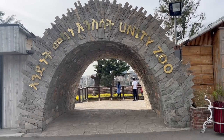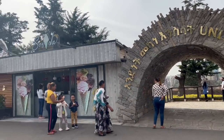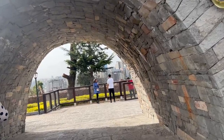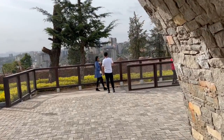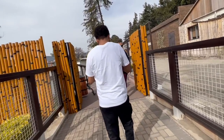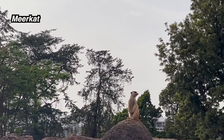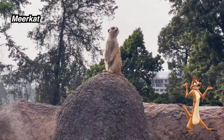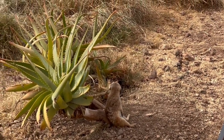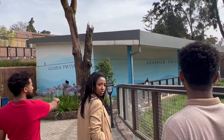Next we came to the Unity Park zoo. One cool thing is they feature a lot of rare animals you can only find in Ethiopia. Heading down the path, the first animal we got to see was a meerkat — for those who don't know, think Timon from The Lion King. I know it's a Lion King reference when talking about Africa, but a lot of people in the US don't know what a meerkat is.